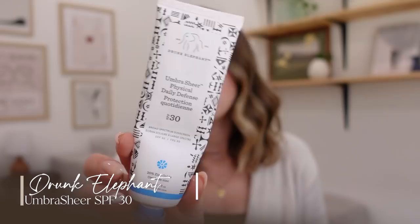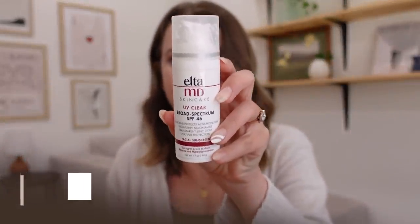This is a Drunk Elephant one that I liked, but in hindsight I probably won't rebuy. It's beyond empty as well. This is the Umbra Sheer Physical Defense, basically SPF 30, which isn't that high. I like it for a sunscreen — it wears really well under makeup. But for the price, I switched back to the Elta MD, which I think is actually a little cheaper and is SPF 46 as opposed to SPF 30. The Elta MD also has a smoother consistency; the Drunk Elephant one has a slight slimy grittiness that doesn't bother me, but the Elta MD is just one step above. So I liked the Drunk Elephant, but I'm going to stick with Elta MD for now.